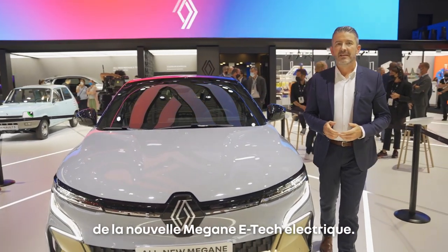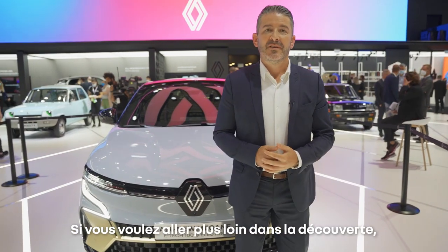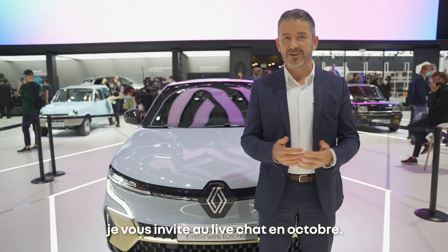Now you know more about the design of the new Megane E-Tech Electric. If you want to go further in the discovery, I invite you to the live chat in October.